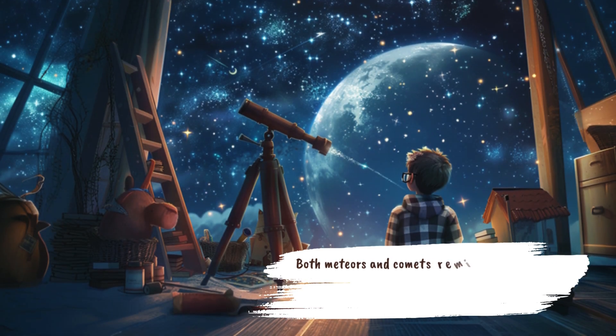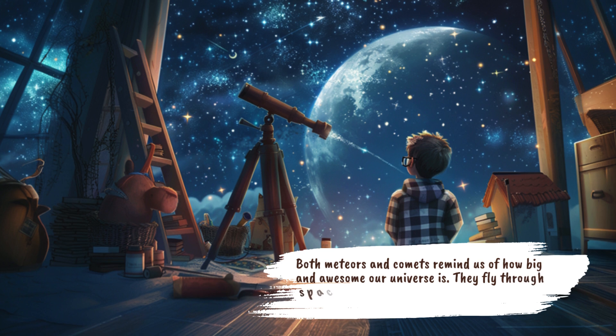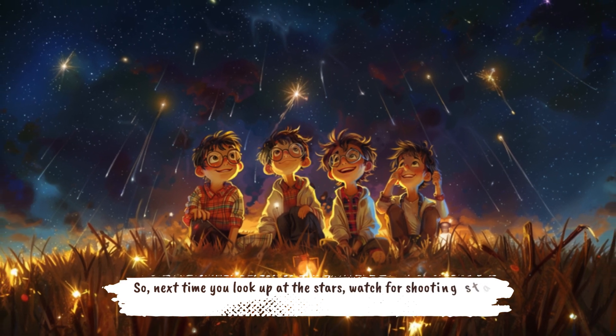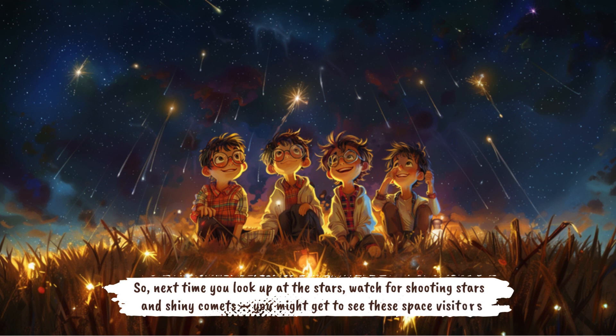Both meteors and comets remind us of how big and awesome our universe is. They fly through space, sometimes visiting us here on Earth, and make us feel amazed and curious. So, next time you look up at the stars, watch for shooting stars and shiny comets. You might get to see these space visitors.